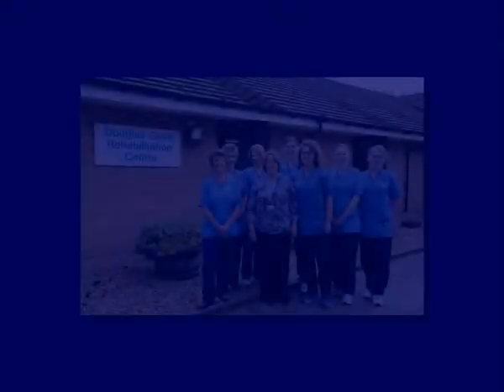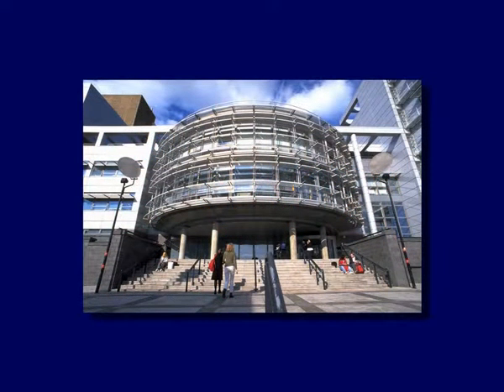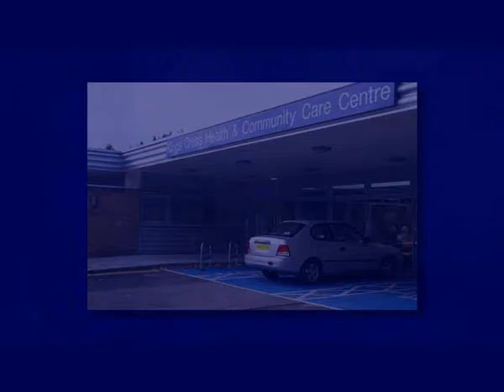We're based in Douglas Grant Rehabilitation Unit in Irvine, Ayrshire. However, we're able to see people either in Glasgow Caledonian University and King's Cross Hospital in Dundee if either of these venues are needed to where the person lives.